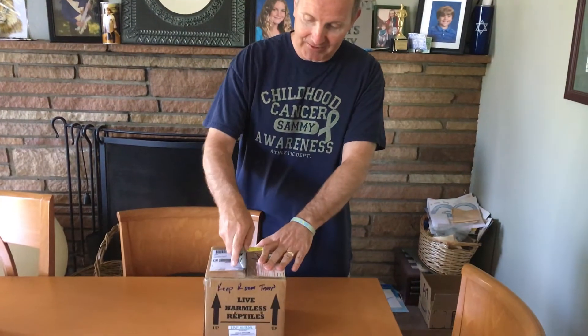Hey everybody, John, Pythons for Us. Got an unboxing today. I'll leave a description in the link below. This is from Jimmy at the Python Burrow. Really excited about this.